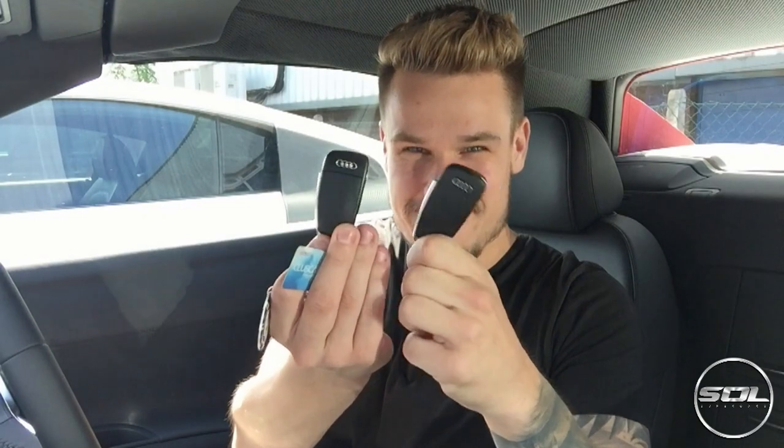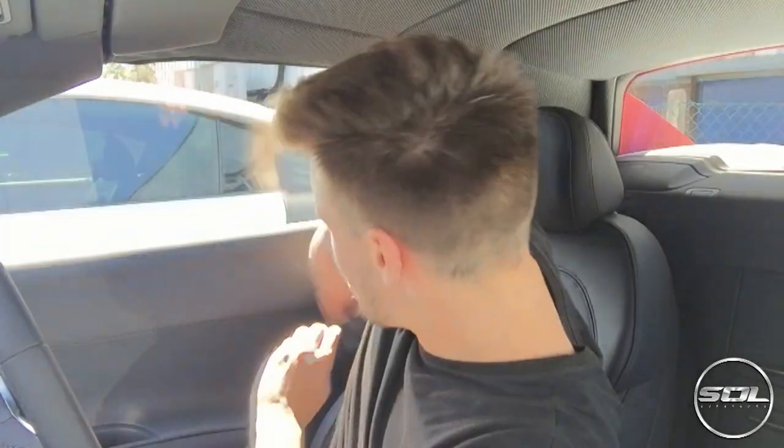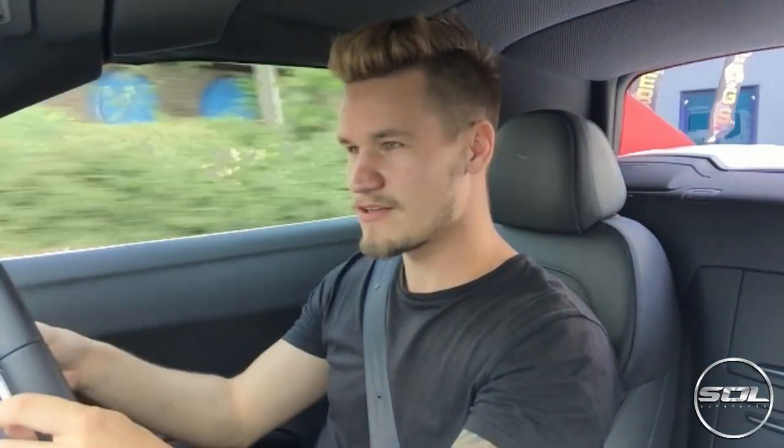I've got two Audi R8 keys - my one's there - and now that my video is done it's time to take this for a bit of a drive and I will show you the downshifts. You hear that? Not great until you put it in sport mode - and then everything changes.